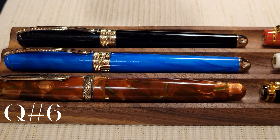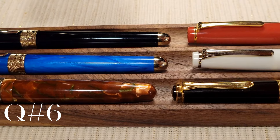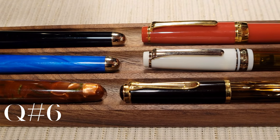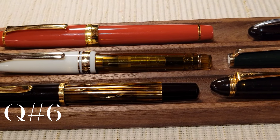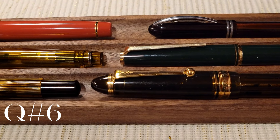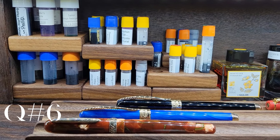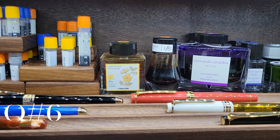All in, I currently own 27 fountain pens, although I only really consider 13 of those to be part of my fountain pen collection. I exclude pens like the Pilot Plumix or Platinum Preppy. I have 21 bottles of ink and 56 sample vials of ink.